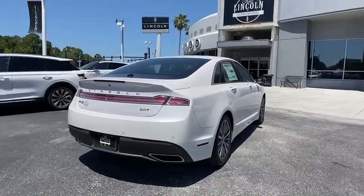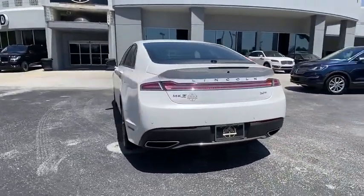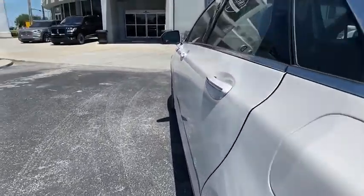Leather-wrapped steering wheel, power steering, adjustable steering wheel, keyless start, cruise control, aluminum wheels, four-wheel disc brakes, auto-dimming rearview mirror, floor mats.